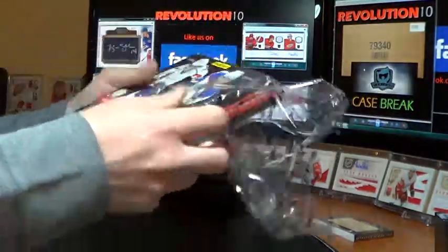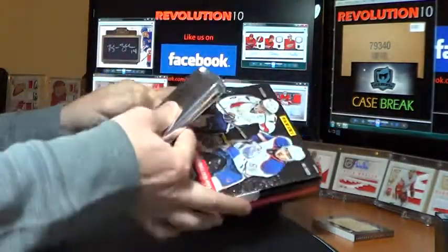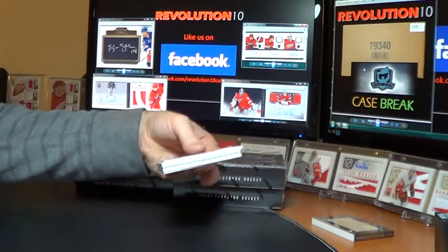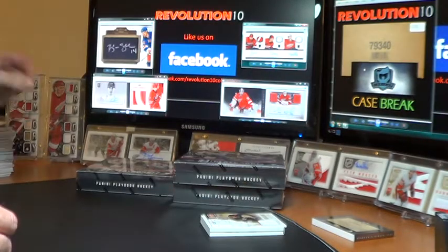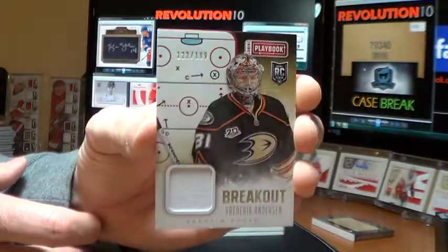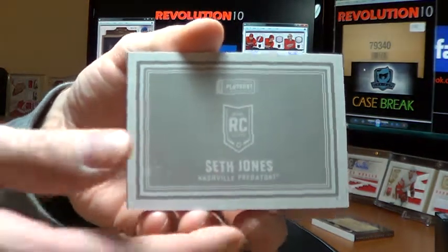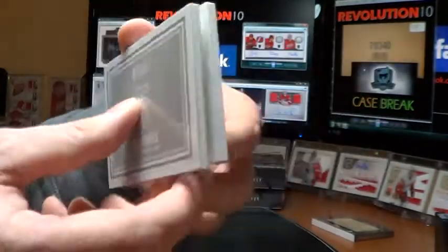Four boxes left. Still haven't seen a dual book pack yet either. Box nine. Got a base of Max Pacioretty for the Canadiens, out of 249 — lots of Montreal. Breakout Jersey for the Anaheim Ducks, Frederik Andersen, out of 199 — one of the numerous goalies the Ducks have used this year. And it looks like a nice hit here for the Nashville Predators — Rookie Book, Seth Jones, regular out of 199. Nice hit for the Preds.